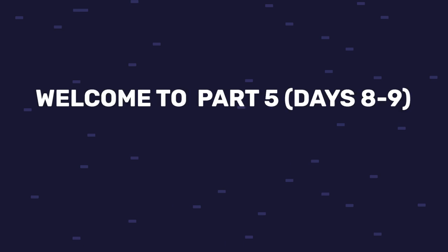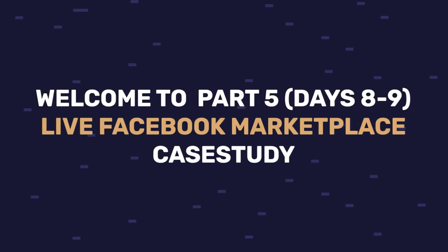Welcome to part 5, days 8 and 9 of my Facebook Marketplace live dropshipping case study, where I show you everything I'm doing on my account so you can get inspiration to do the same. In days 8 and 9 I already managed to get 29 sales on my Facebook Marketplace store. I'll show you those products, where I got them from, and how customer service helped me get more sales.